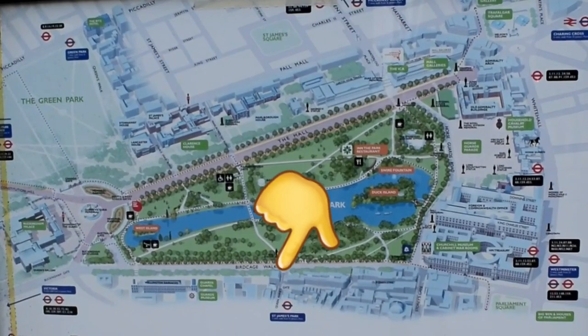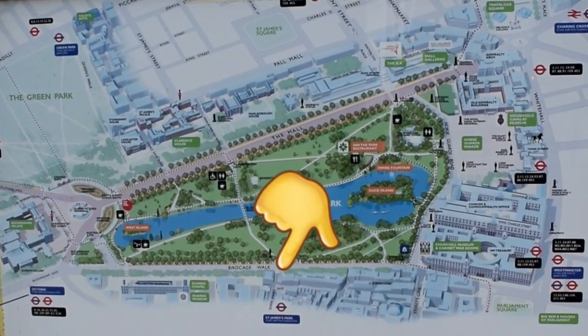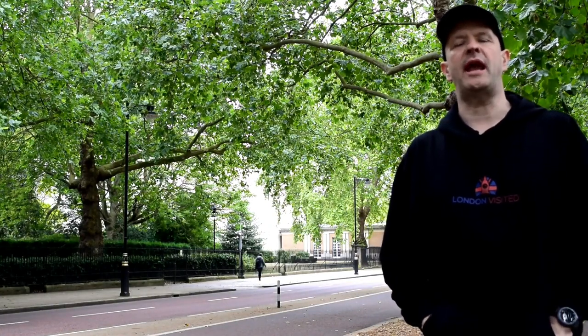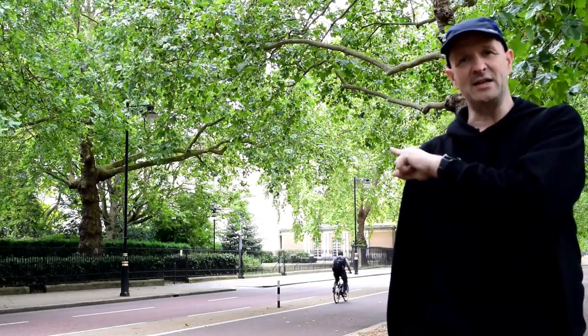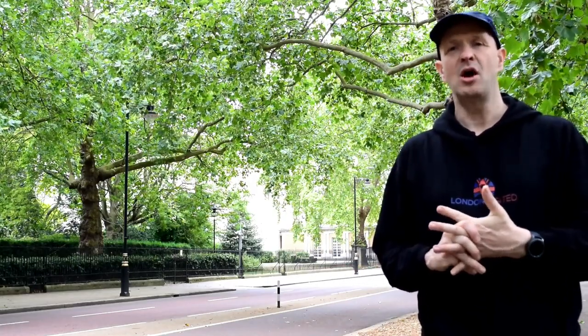Now we continue our journey across St. James's Park. We've gone across the Blue Bridge and now we're on the south side of the park. Here we look at Birdcage Walk, which runs from Parliament Square right down through to Buckingham Palace. It was called Birdcage Walk because after King Henry VIII drained the marshes to make this into St. James's Park, King Charles II, years later, actually built an aviary down here on the south side of Birdcage Walk, which contained all sorts of birds. And just over here is Wellington Barracks, where the guards are for the changing of the guards — and we have a video on that.